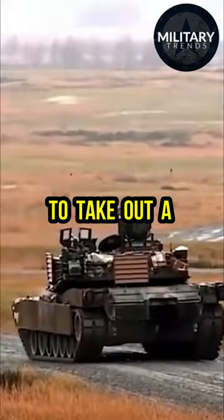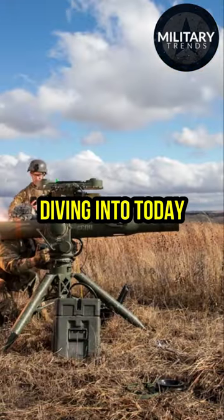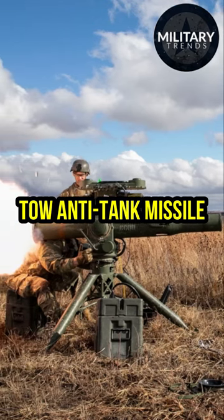Ever wondered what packs the firepower to take out a heavily armored tank? That's what we're diving into today with the BGM-71 TOW anti-tank missile.